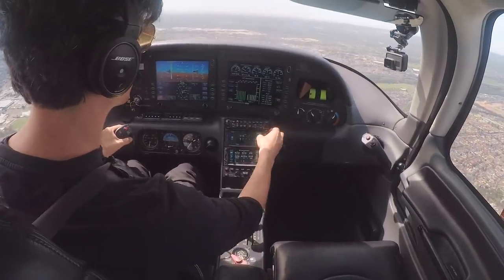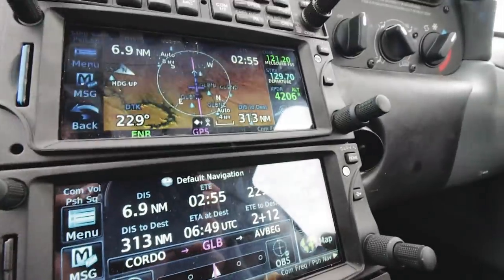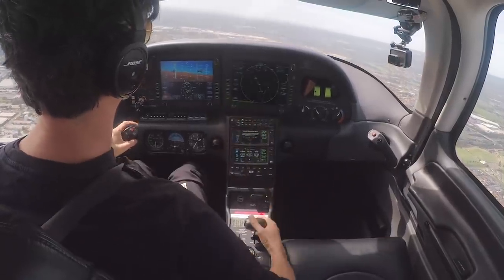I get comments sometimes on the channel about what the cockpit of Echo Yankee Zulu is like - what certain things are, what goes on in here, what equipment I have. So in this video I thought I'd give you a quick tour whilst we're flying from Sydney back to Melbourne on what actually happens here at the front of Echo Yankee Zulu.